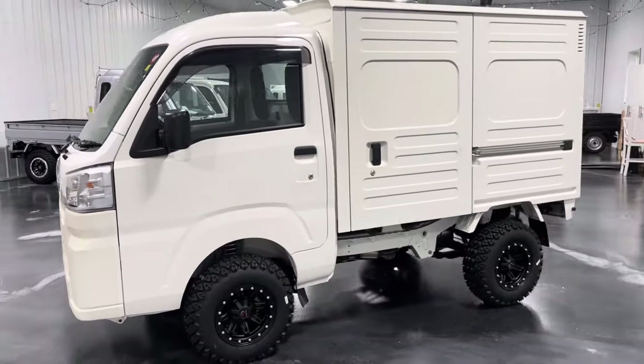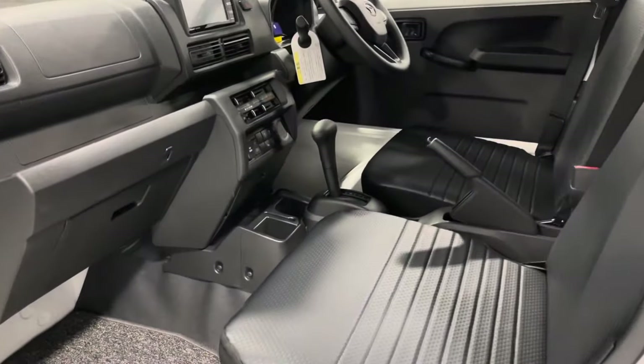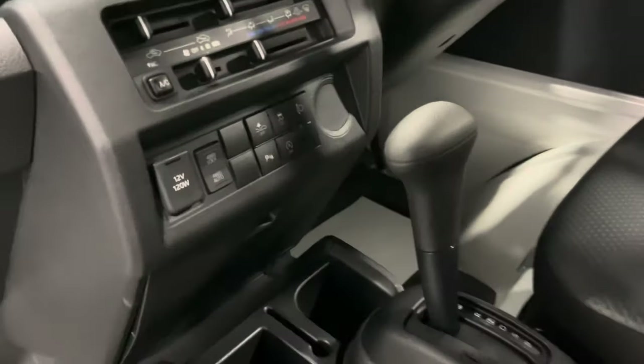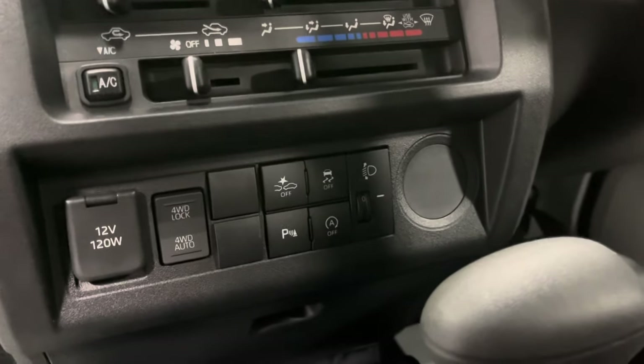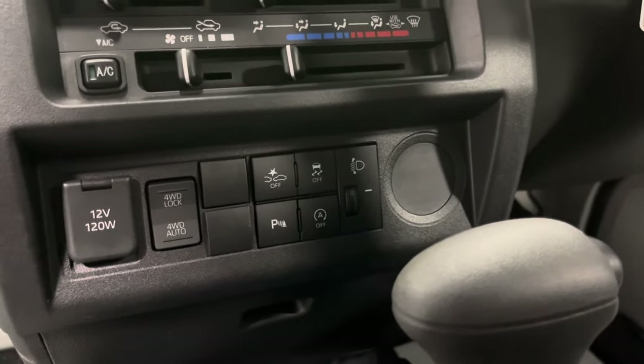Let's go ahead and jump onto the inside. You'll see this truck is equipped with an automatic transmission. Down there you've got your push-button four-wheel drive, and next to that your collision avoidance, traction control, parking sensors, and auto start-stop.